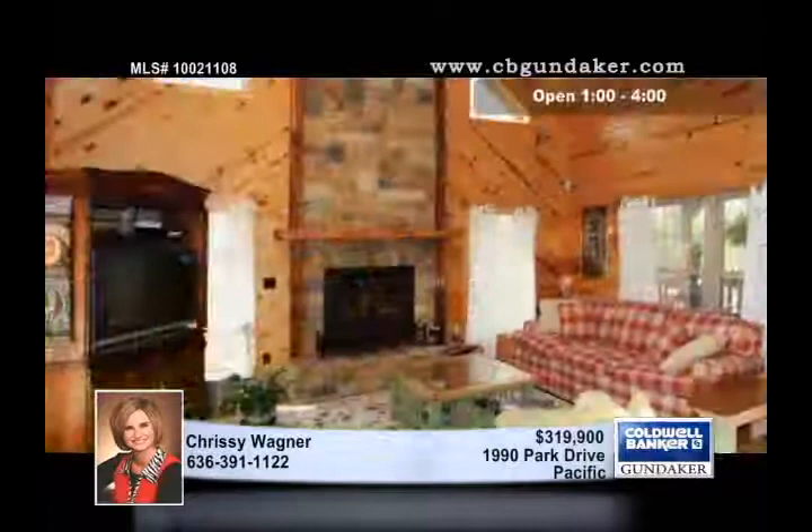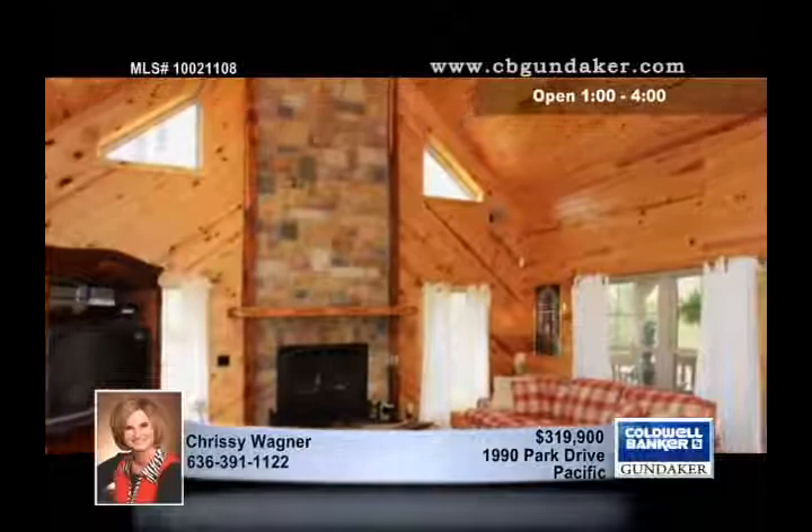Sitting on a 1.680 acre lot with lake privileges, this custom log home is in a private and peaceful setting, only minutes from Wildwood Town Center.